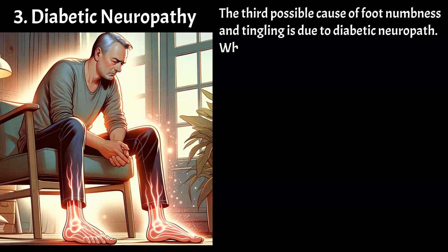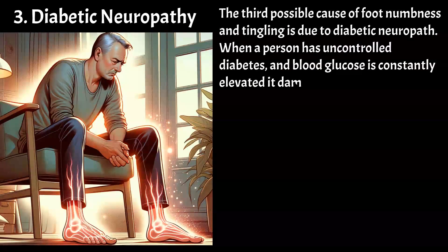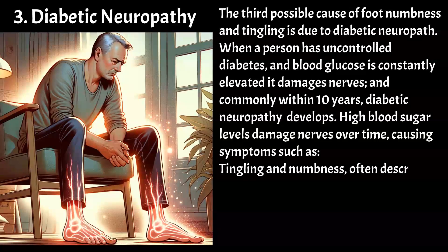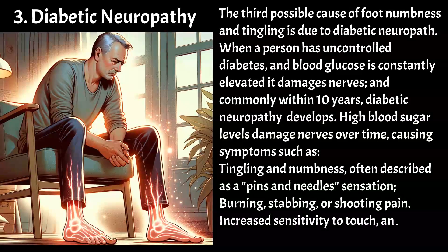The third possible cause of foot numbness and tingling is diabetic neuropathy. When a person has uncontrolled diabetes and blood glucose is constantly elevated, it damages nerves, and commonly within 10 years, diabetic neuropathy develops. High blood sugar levels damage nerves over time, causing symptoms such as tingling and numbness — often described as a pins and needles sensation — burning, stabbing, or shooting pain, increased sensitivity to touch, and loss of sensation, especially to temperature.